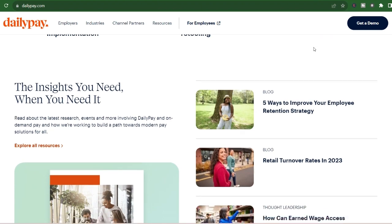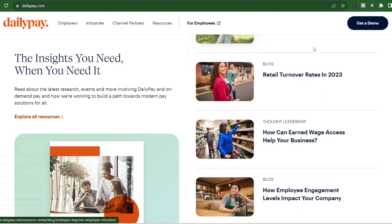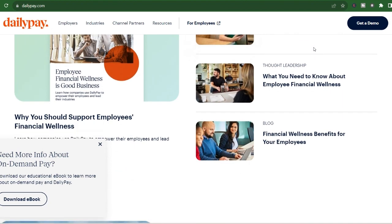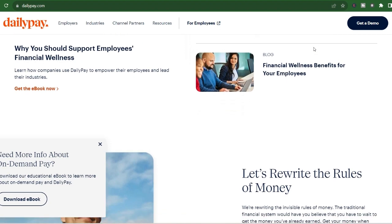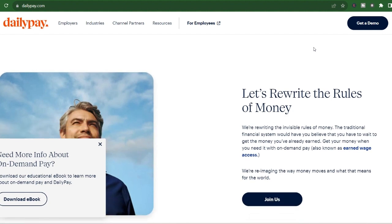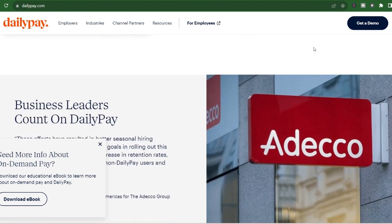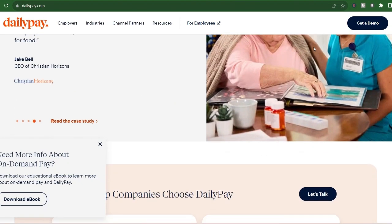Making the most of DailyPay: DailyPay can be a helpful tool for managing your finances and avoiding the pinch between paychecks. Here are some tips. Be mindful of fees — instant transfers come with a fee, so factor that into your decision. Plan ahead — if you know a bill is coming due, schedule a free next business day transfer in advance to avoid fees. Don't overdraft — DailyPay only allows you to transfer what you've genuinely earned, but it's still important to be mindful of your overall budget. DailyPay is a great resource for on-demand wage access, but it's not a free magic bullet. Understanding the transfer times and fees will help you decide if it's the right fit for your financial situation.